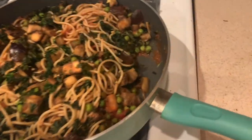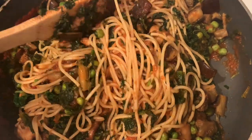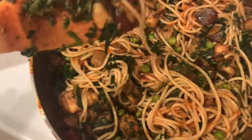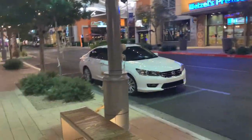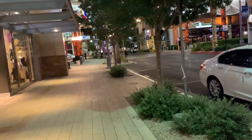We're doing some cooking tonight and I don't have any video started so I guess we can just start off with this. We're making some spaghetti with eggplant, peas, spinach, and mushroom sauce. They decorate downtown Summerlin with all these spooky things all over the place — it's a great place to walk around.